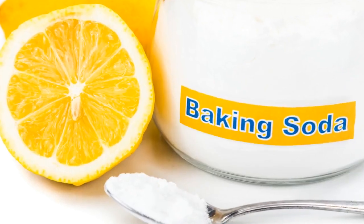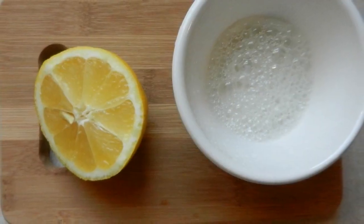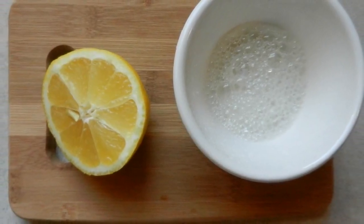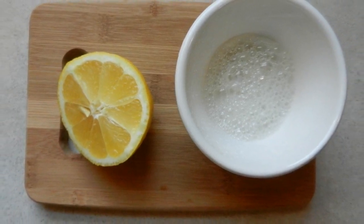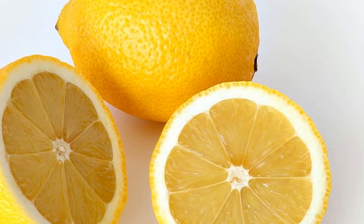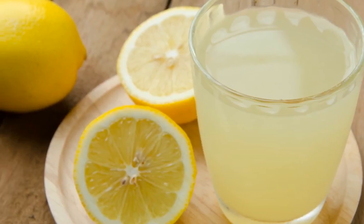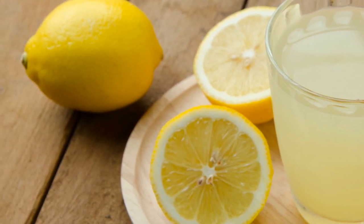Mix of lemon and baking soda is the most powerful life-saving combination. Note that there has been a deterioration of the immune system as well as an increased number of toxins in your cells before you can develop cancer cells. Cancer can also result from a lack of adequate supplements. There is more than one method that can be used to tackle the disease effectively when cancer occurs.